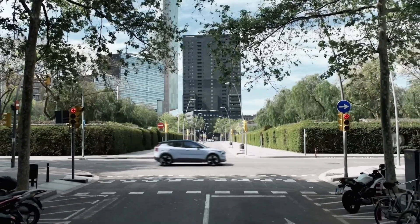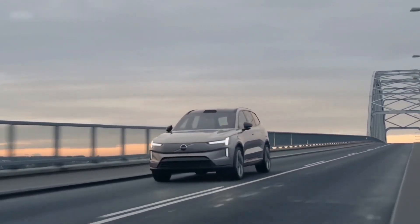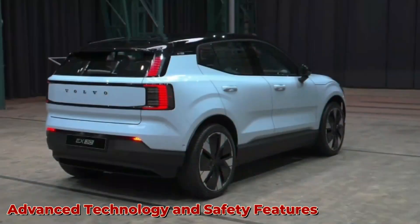Overall, the Volvo EX30 of 2024 sets new benchmarks in terms of performance and efficiency in the SUV segment. With its powerful engine, advanced hybrid technology, and intelligent features, the EX30 offers an exceptional driving experience while also prioritizing fuel efficiency and environmental sustainability.